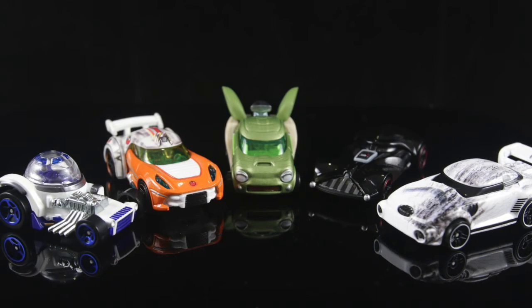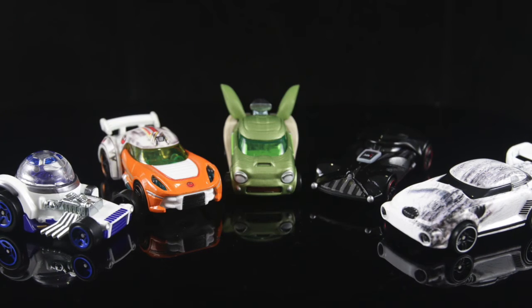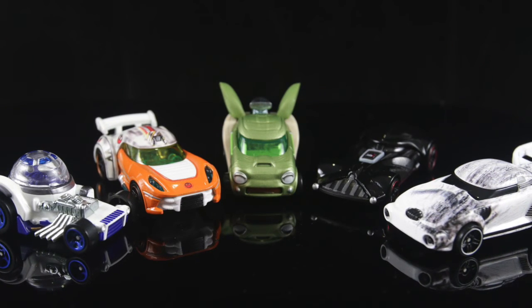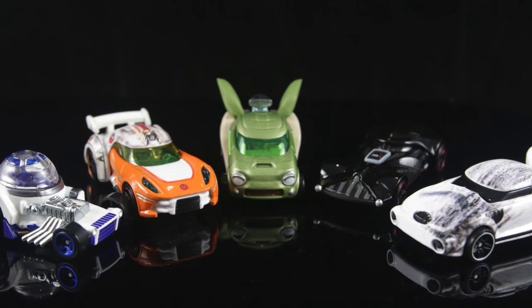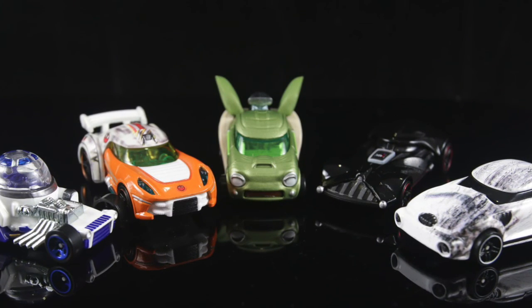Man, I love how Hot Wheels has done a mashup with the Star Wars franchise. Mashups are always cool and I'll definitely be reviewing more from this line. I hope you enjoyed the video. Let me know which of these guys are your favorite from the set by leaving comments below. Thanks for watching!